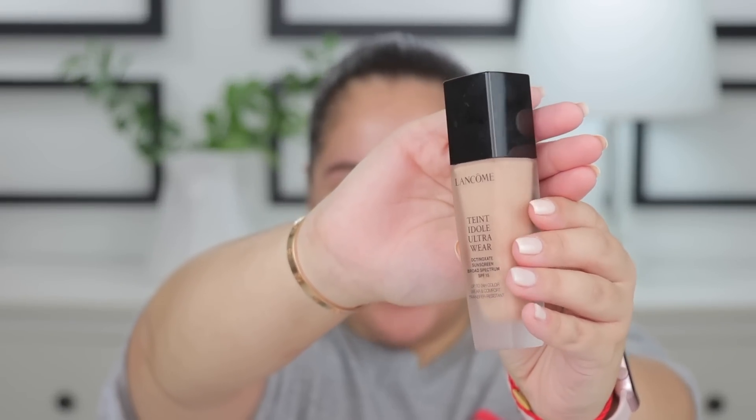The foundation that we are going to be trying today is the Lancome Teint Idole Ultra Wear. I know I said that wrong, but this is what the foundation looks like. Let me zoom it up. I'm going to be reading the details off the Sephora website because I don't have all the details with me.